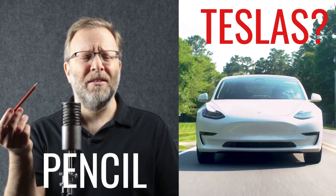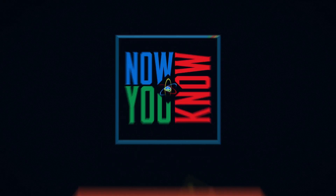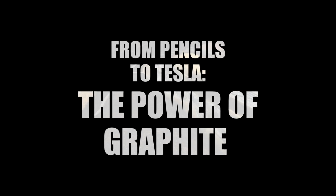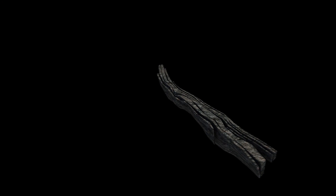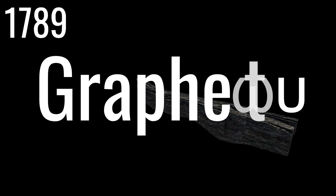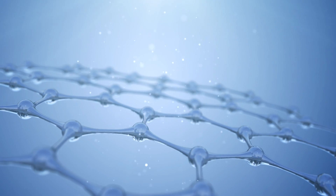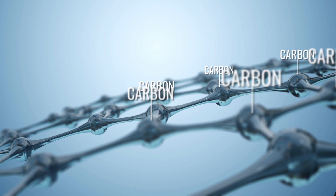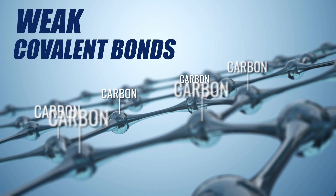But what does the graphite in this pencil have to do with Tesla? Graphite is a naturally occurring mineral found all over the planet. It got its name in 1789 from the Greek word graphene, meaning 'to write.' Graphite is one of the purest forms of carbon and is one of the softest solids known. The six carbon atoms that link to form a ring have weak covalent bonds and can slide easily over adjacent rings. This makes graphite really good for writing, for one.